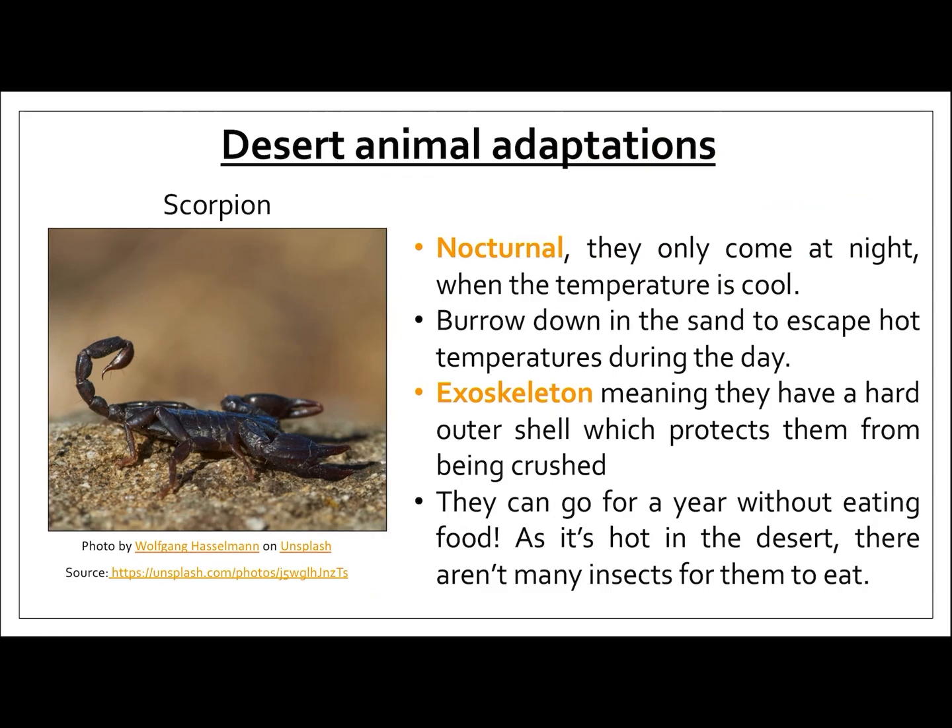Another desert animal adaptation I wanted to look at is the scorpion. First of all, they are a nocturnal animal, which means they only come out at night time when the temperature is cooler. During the daytime, they burrow down into the sand to escape the heat. Scorpions also have an exoskeleton — a really hard outer shell which protects them from being crushed. And they can go for a year without eating food, which is incredible. The reason is that it's so hot in the desert there aren't many insects for them to eat, so when they do catch an insect they conserve that energy and can go a whole year without needing to eat again.